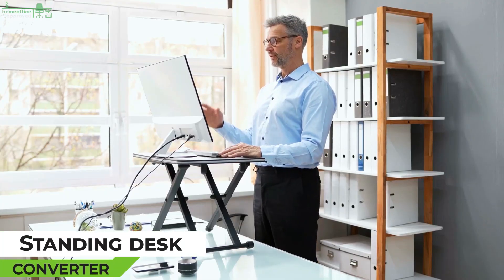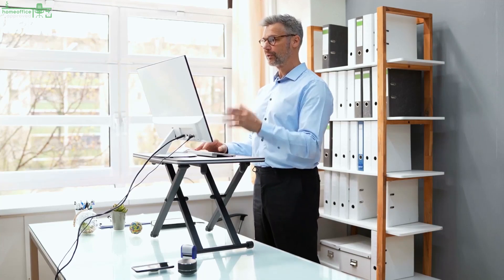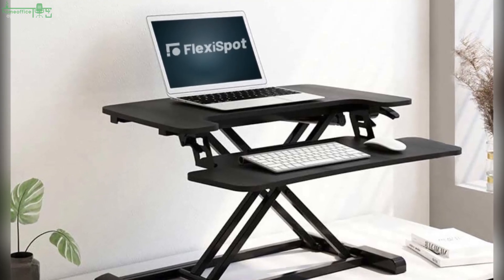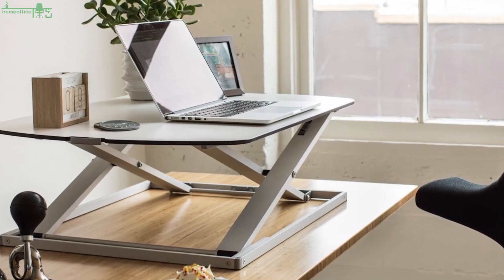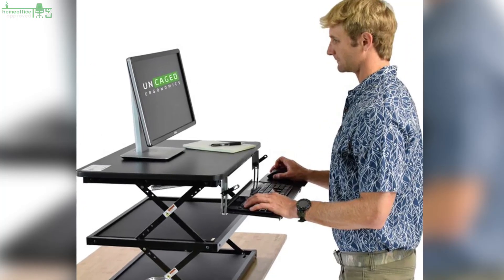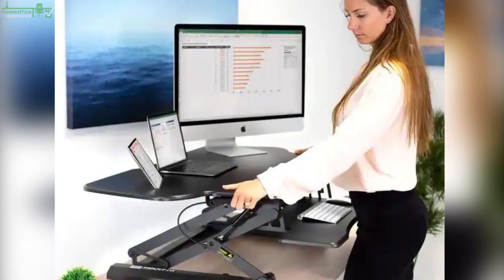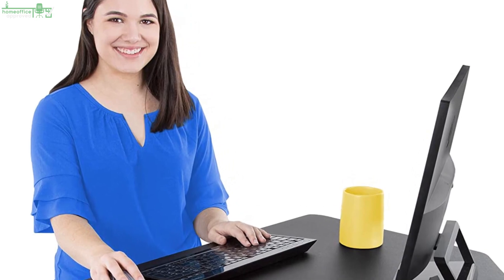Standing Desk Converter. A standing desk converter, also known as a sit-or-stand desk converter, is designed to stand atop an existing office desk or table and requires no permanent mounting. Most converters feature a two-tier design — the upper tier holds your monitor and the lower deck accommodates the keyboard. Both shelves move up and down in concert. You can also get single-shelf models for use with laptops.